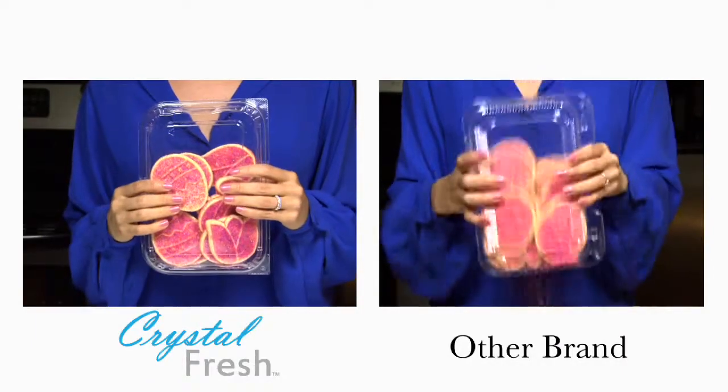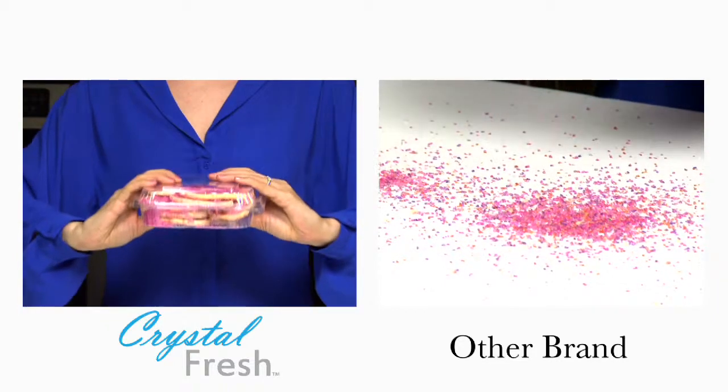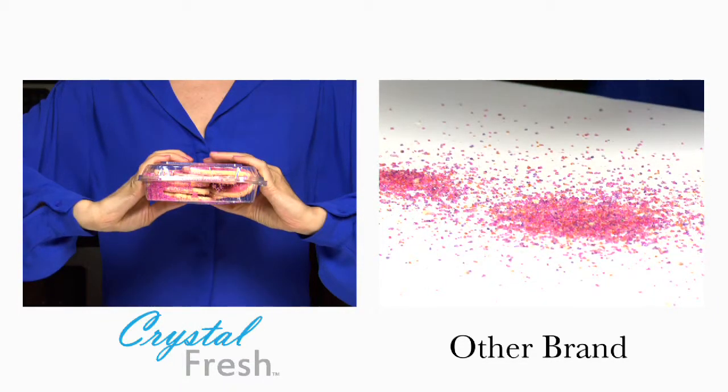The seal design prevents gapping, reduces air flow, and prevents leaks, keeping your products looking as fresh and attractive as the day you packaged them in a Crystal Fresh container.